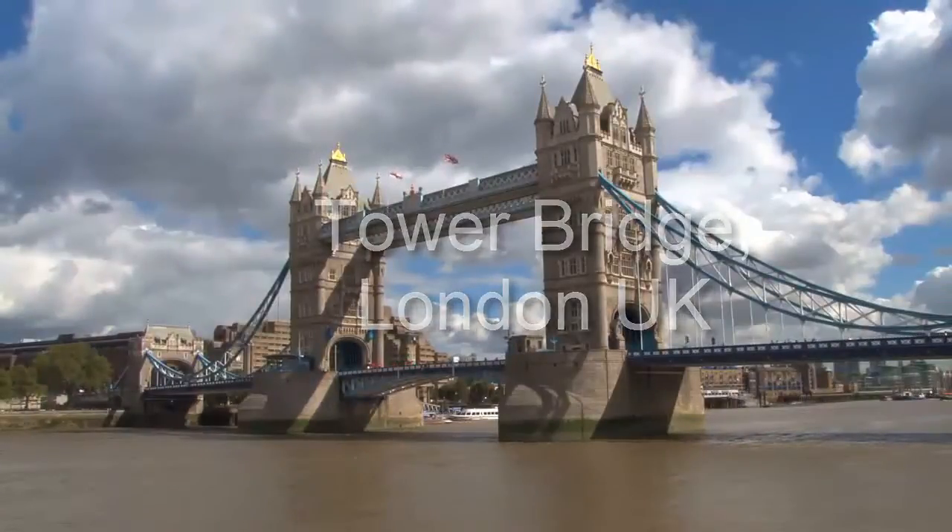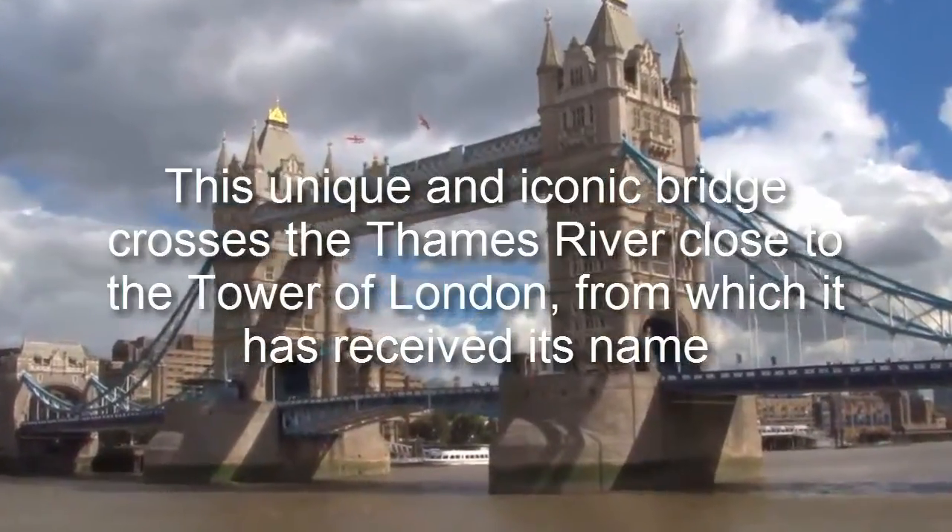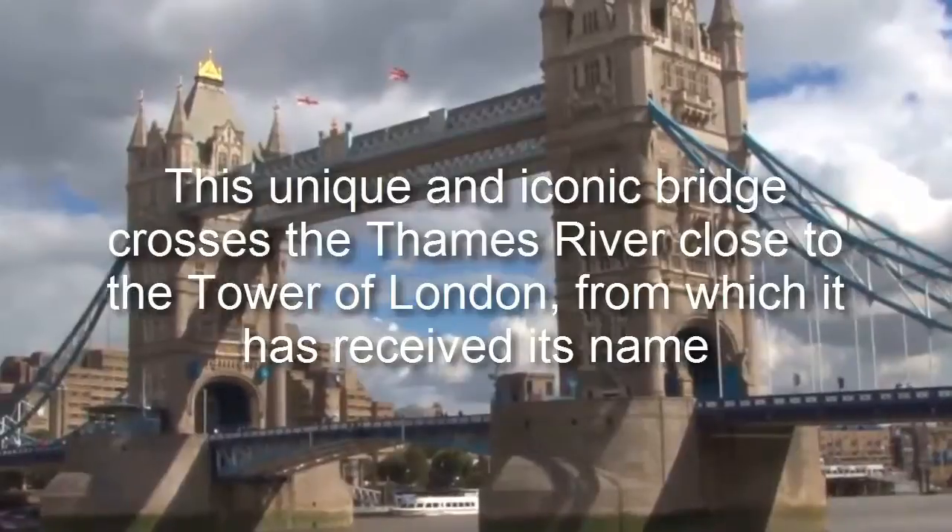Tower Bridge, London, UK. This unique and iconic bridge crosses the Thames River close to the Tower of London, from which it has received its name.